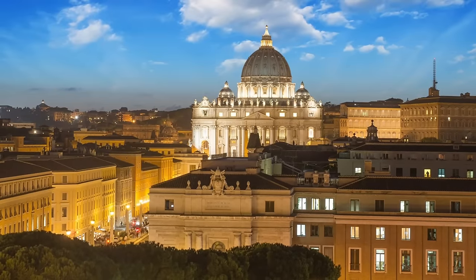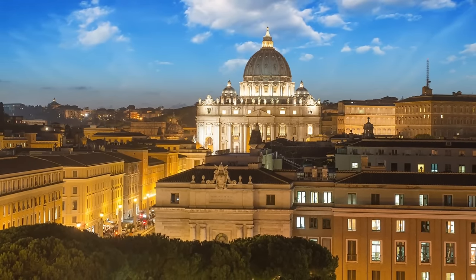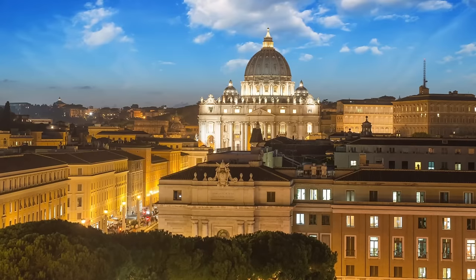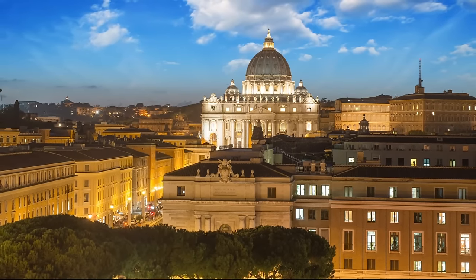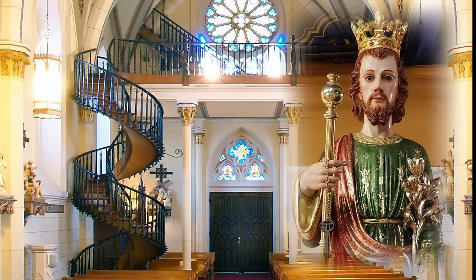The Holy Mother Church is always cautious about making statements concerning things of a supernatural nature. Though nothing definite has been pronounced about the stairway, many Catholics to this day are convinced that this was the exceptional craftsmanship of Saint Joseph himself, due to the valiant prayers of the Loreto sisters.